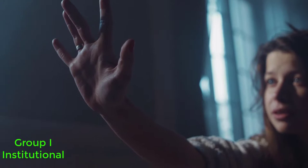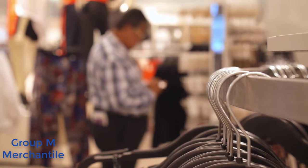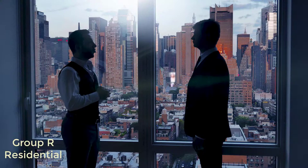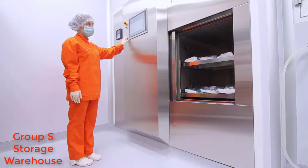Group M is for mercantile — remember group M for mercantile or for malls. Group R is for residential — remember R for residential, places where people reside. Group S is for storage warehouse.